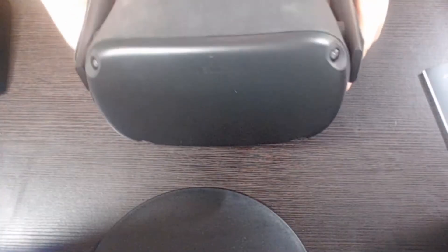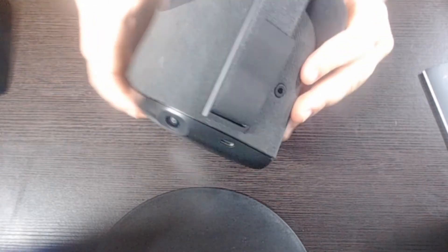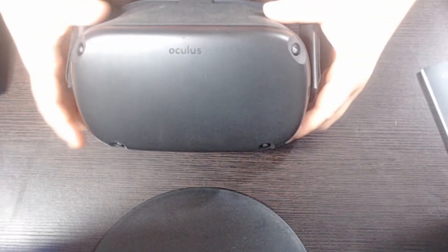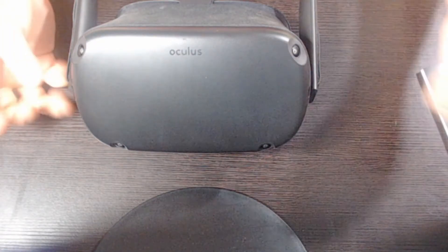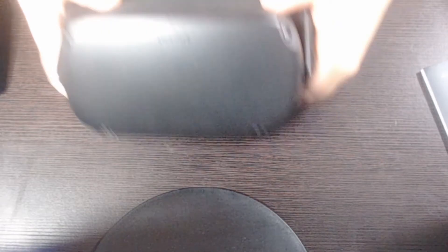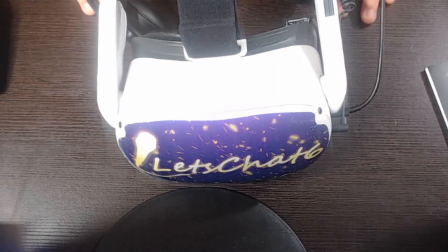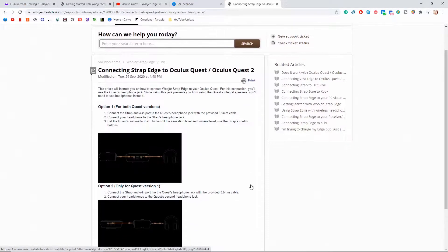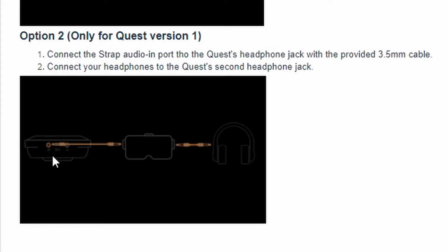Okay, so you kind of get the idea there. Here I have an Oculus Quest 1, and I'm just going to explain how you set these up. The Quest 1 had two headphone jacks, and that made it a lot easier to connect the Woojer Strap, because you have the aux cable that came with it — one end would go into one of the ports, and the other end would be your headphones. So here on the Woojer website, they give instructions on how to connect the Quest and the Quest 2. For Quest 1, you had an easier time because of the two audio ports.